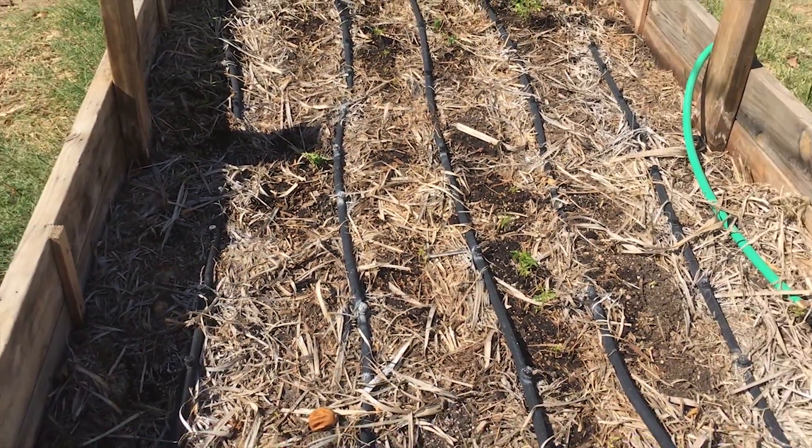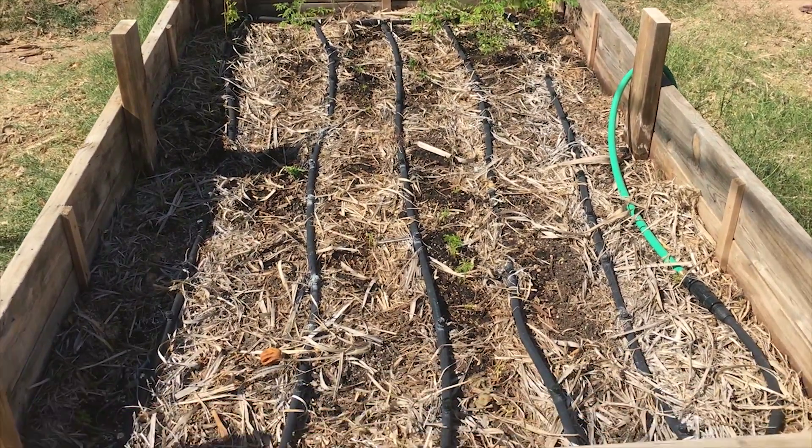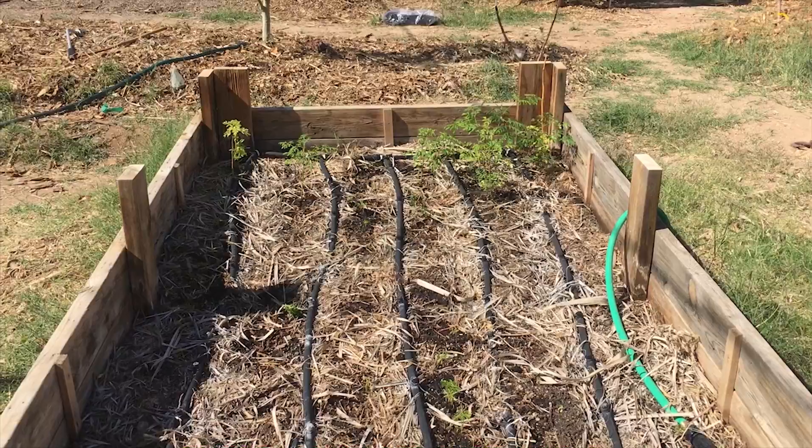We'll see how many I actually get to sprout — I'll keep you filled in over the next week or so and see how this intensive bed does. We'll race these new seeds along with the old seeds and see how they do.